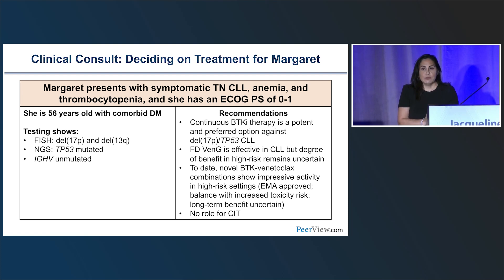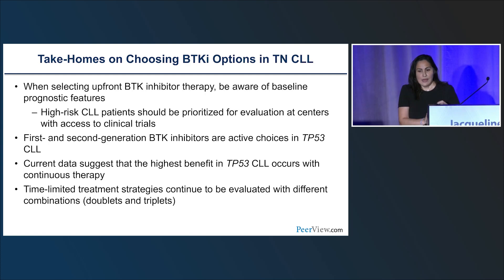There is no role for chemoimmunotherapy in these patients. Please always test for deletion 17P or TP53 mutation before starting therapy, regardless of whether it is treatment-naive or relapsed refractory disease. When selecting a BTK inhibitor for treatment-naive CLL, be aware of prognostic features. High-risk patients — namely those with 17P deletion, TP53-mutated disease, and unmutated IGHV — should be prioritized for evaluation at centers with access to clinical trials. First and second-generation BTK inhibitors are active for TP53-mutated disease, and current data supports continuous daily dosing as the highest-benefit strategy.